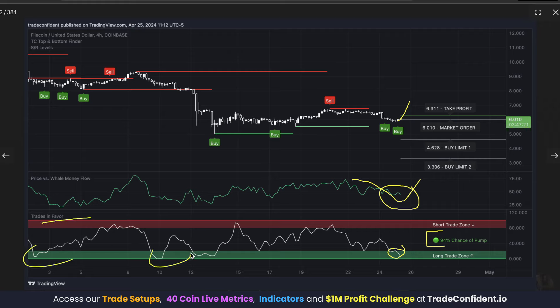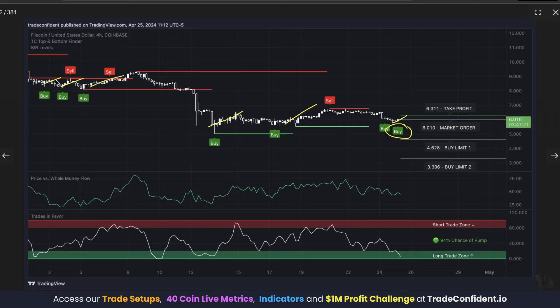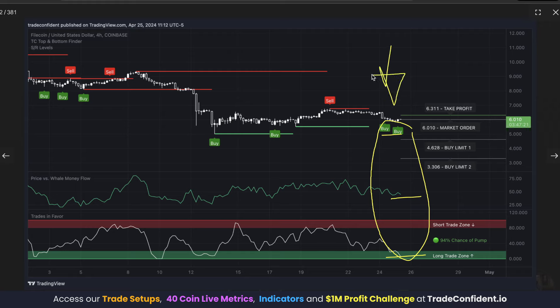Whenever we see a drop into the long trade zone, this is where we're seeing moves up in the market — it is very consistent. That's the second signal we're looking for. Lastly, we wanted to see a buy signal. This is where we're seeing moves up over and over again. If you combine all three bullish signals — buy signal, Price vs. Whale Money Flow low, and Trades in Favor in the long trade zone — this is called the bullish trifecta. This is what we use to enter just about every single one of our trades.